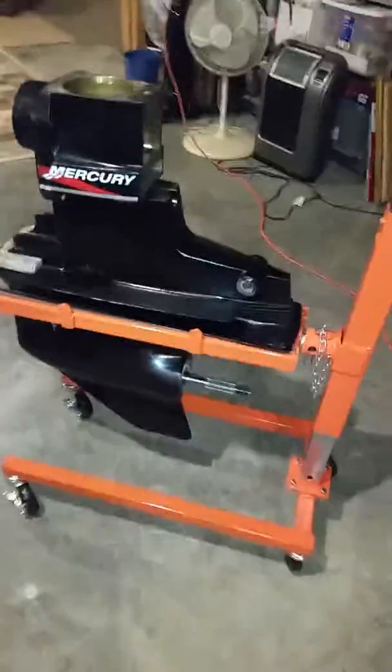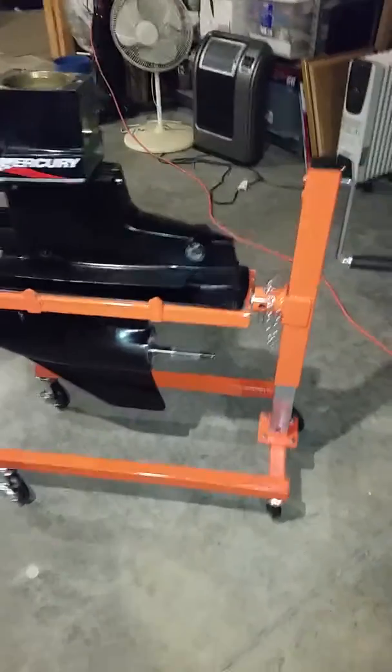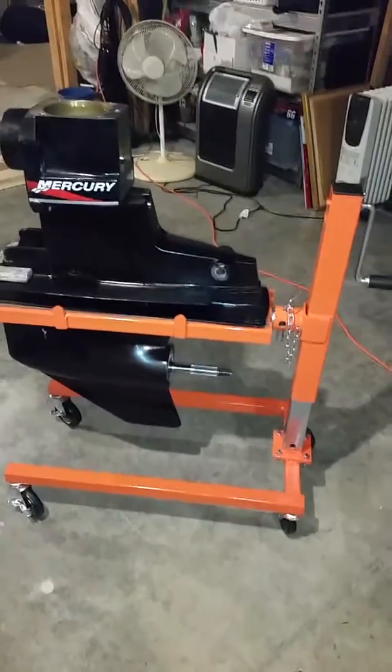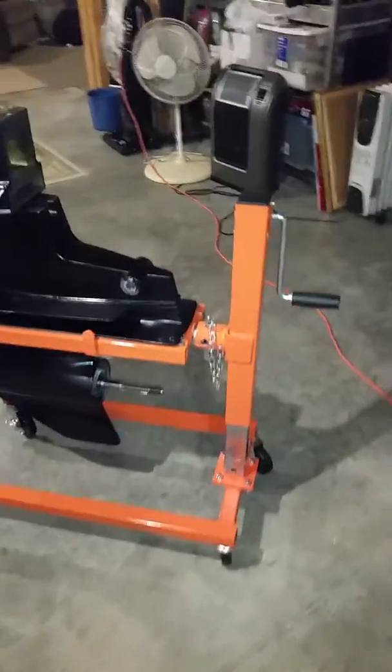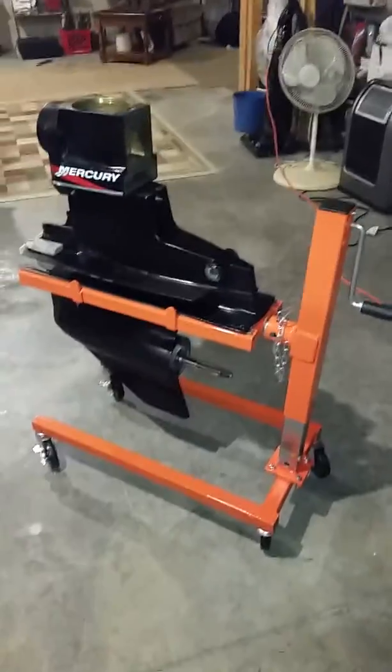Check out the new creation from Midmo Marine Services. This is our new drive stand for Mercruiser outdrives. It will fit a few of the Cobra OMC outdrives, but it will fit all Bravo and Alpha drives.